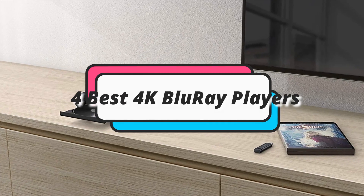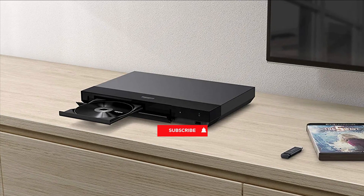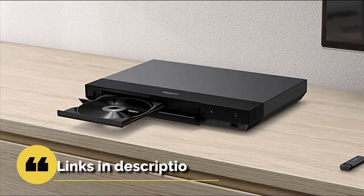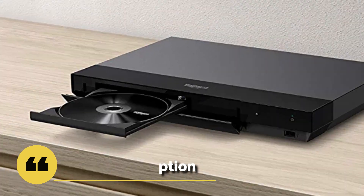In this episode, I will show you the 4 best 4K Blu-ray players to buy in 2023. Before proceeding to the video, subscribe to my channel for future updates. If you want to see their price and find out more information about them, you can check out the description below. Let's get started.